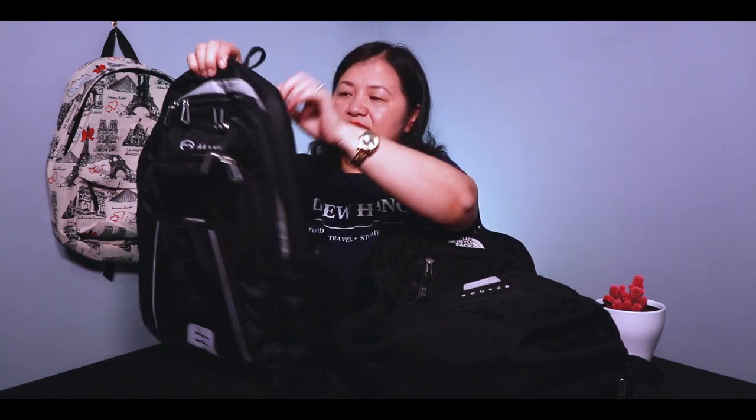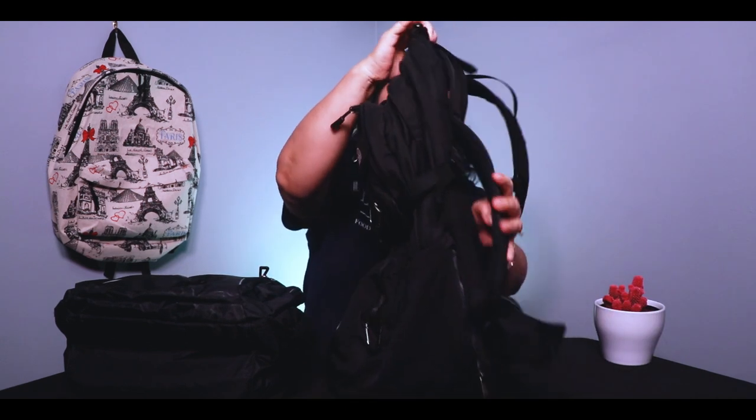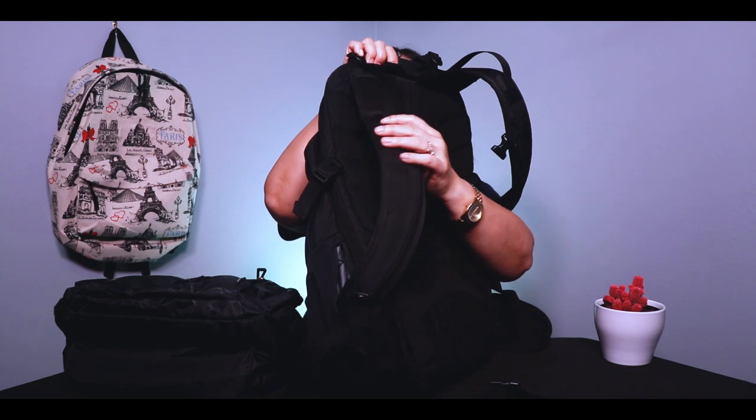I like these bags because, number one, they have light reflectors. As you can see, this one has one here. The stripes have it here, and it has it in the front as well. And on my son's bag, it has one right here, and a little bit on the front too.